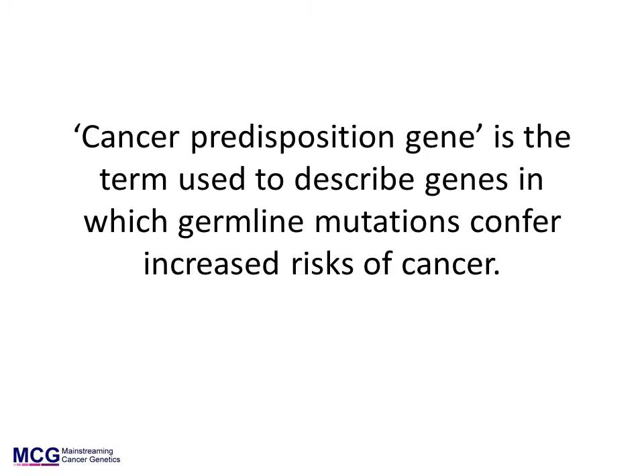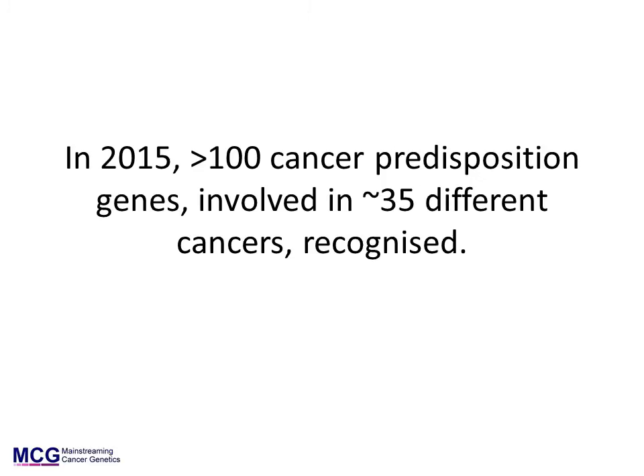The types and risks of cancer caused by such mutations are variable. The BRCA genes — BRCA1 and BRCA2 — are probably the most well-known cancer predisposition genes. As of 2015, over 100 cancer predisposition genes have already been identified, and together these contribute to about 35 different cancers. Our knowledge is increasing rapidly and these numbers are likely to increase over the next few years.